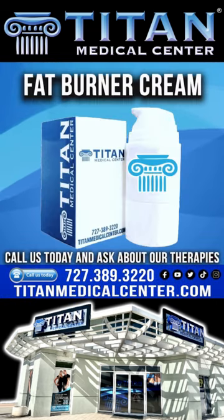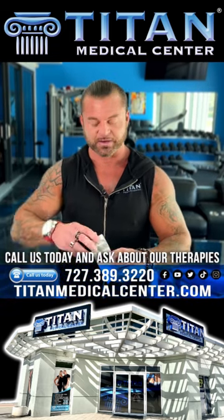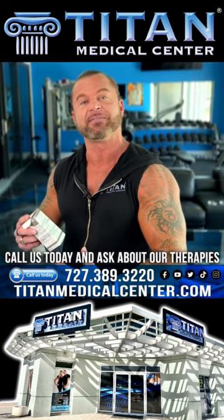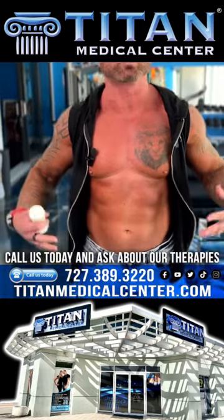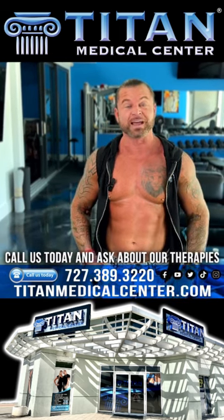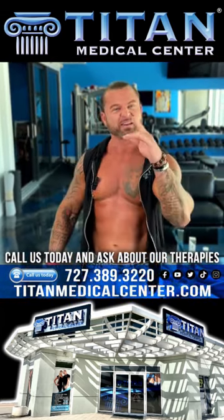One of my favorite therapies is the ab cream. A lot of people ask me about it — what is it, how does it work? Before you go to the gym, take it out of the box. It's awesome — it comes with your name on it and you can bring it wherever you go. Some people aren't comfortable without it being prescribed by a doctor. At Titan Medical Center, you get this from licensed physicians. Just rub it right on, and when you start working out and sweating, it literally starts shedding off fat. Want to go to the beach this summer and look great? Get the ab cream.